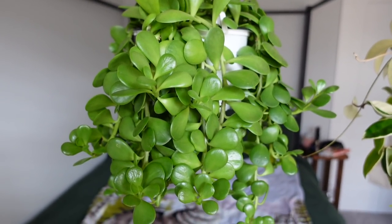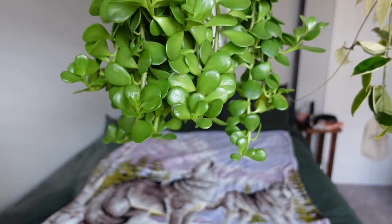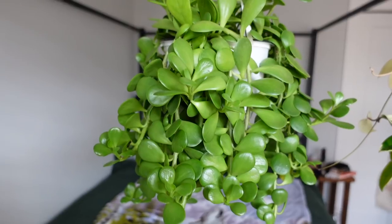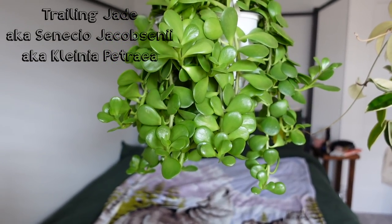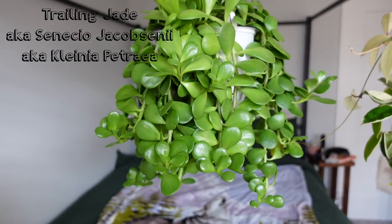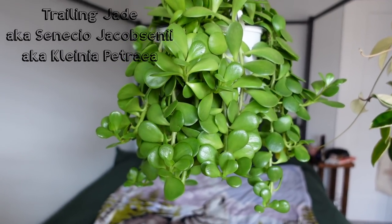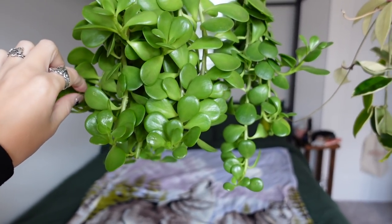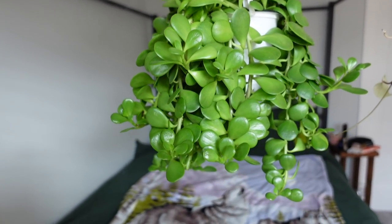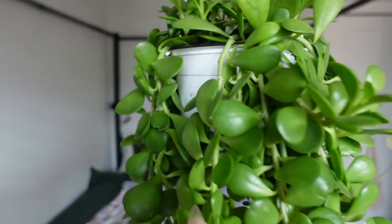Maybe I will start off by showing you guys the plant that I bought. So this is the first plant I'm going to be showing you and this is the one that I actually went and picked out. I purchased this baby because I fell in love with it. So this is a trailing jade, or it was reclassified, but it's commonly known as a Senecio Jacobseniae — I'll put the actual name on screen. I got this when I went back to Nanaimo a couple of weeks ago. I popped into Little Tree, which is one of my all-time favorite plant stores, and I got this guy for $14.99.